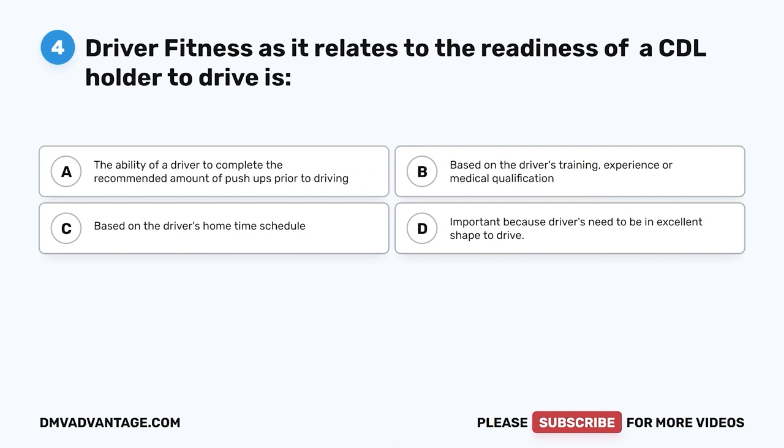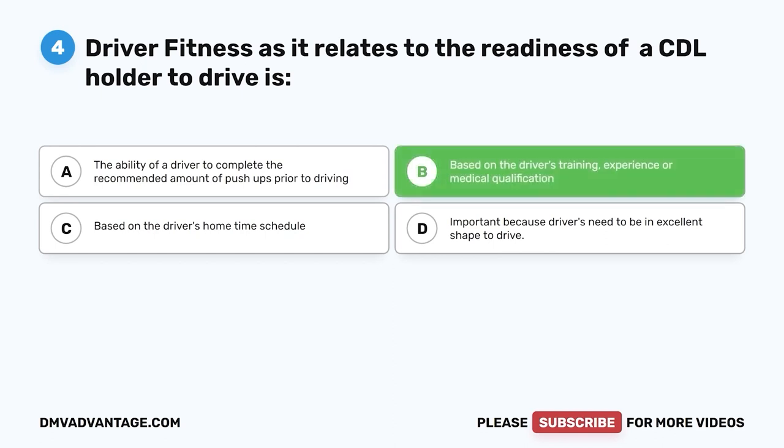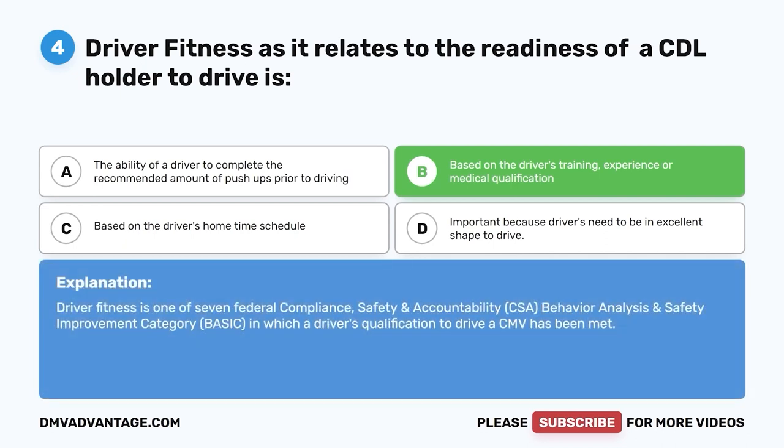Question four: Driver fitness as it relates to the readiness of a CDL holder to drive is — A, the ability of a driver to complete the recommended amount of push-ups prior to driving; B, based on the driver's training, experience, or medical qualification; C, based on the driver's home time schedule; D, important because drivers need to be in excellent shape to drive. The correct answer is B. Driver fitness is one of seven federal Compliance, Safety, and Accountability (CSA) Behavior Analysis and Safety Improvement Category (BASIC) criteria in which a driver's qualification to drive a CMV has been met.